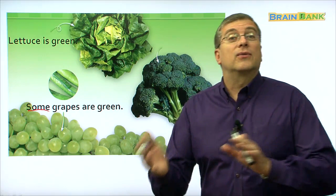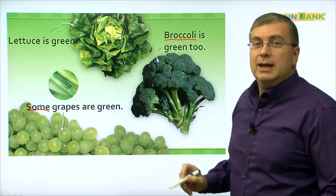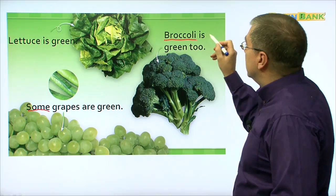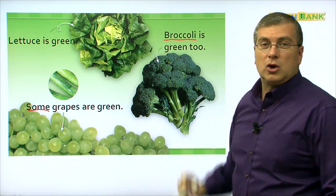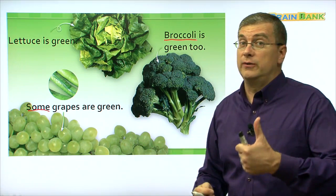What's this here? Do you know what this is? I hope you eat this every day. This is broccoli. Can you say broccoli? Let's read together: broccoli is green too. So all of these foods are green — green beans, lettuce, grapes, broccoli. There are many green foods. These foods are good for you.